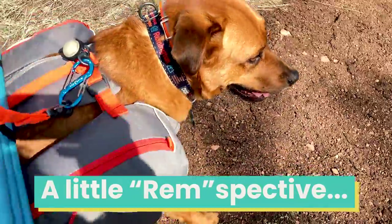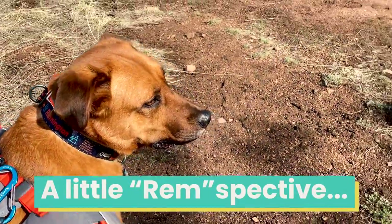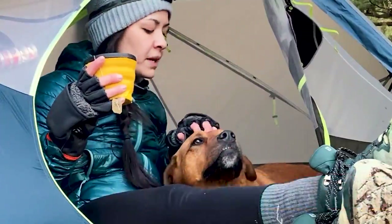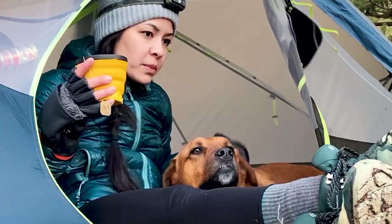Hey bud. What do you see? You're my buddy.